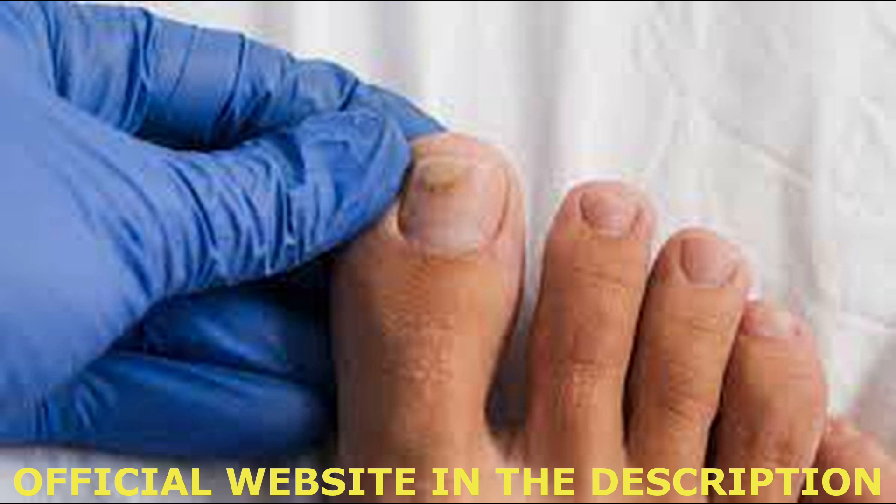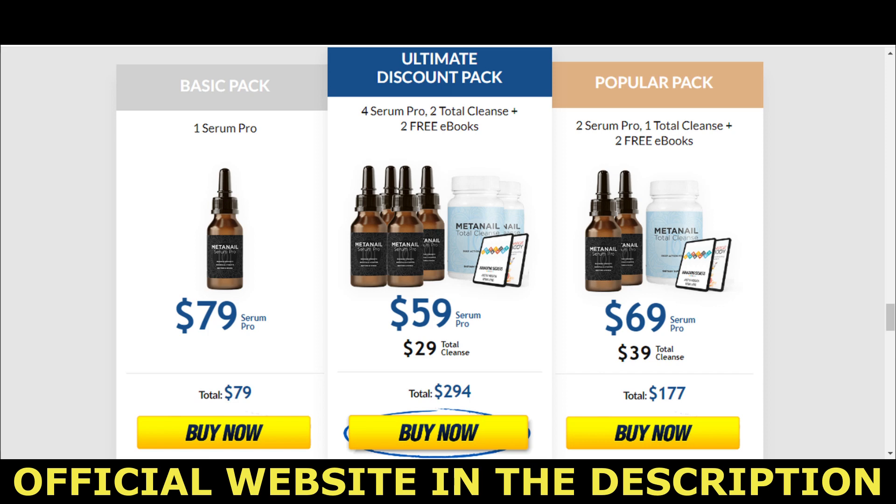Now I have the most important warning to give you: due to the great success of this product, many malicious companies end up counterfeiting and selling the pirated product, and we know that this can be very harmful for you. Be very careful not to waste your money. Buy only through the official website of the product. To help you, I left the official website link pinned in the first comment and also in the description of this video.